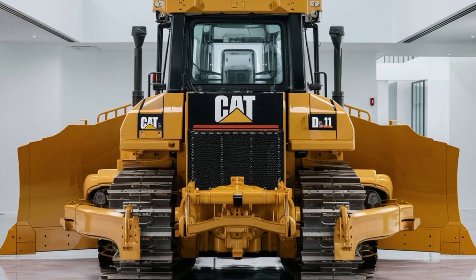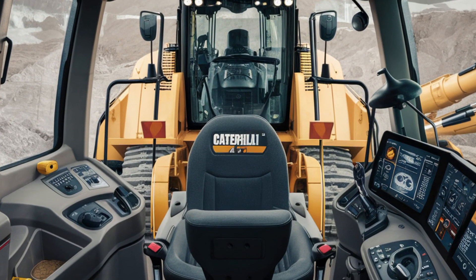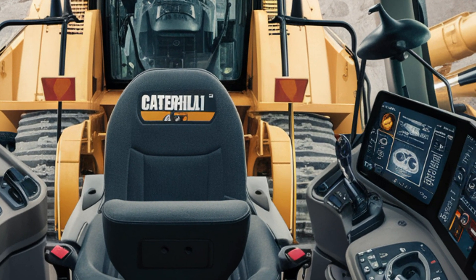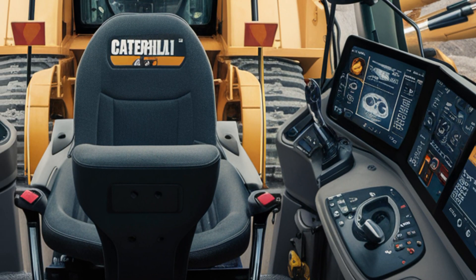One of the standout features of the 2025 CAT D11 Dozer is its advanced hydraulic system. This system is designed to provide smooth and precise control over the blade, ripper, and other attachments. The hydraulic components are optimized for performance, ensuring that operators can work efficiently even in the most demanding applications.